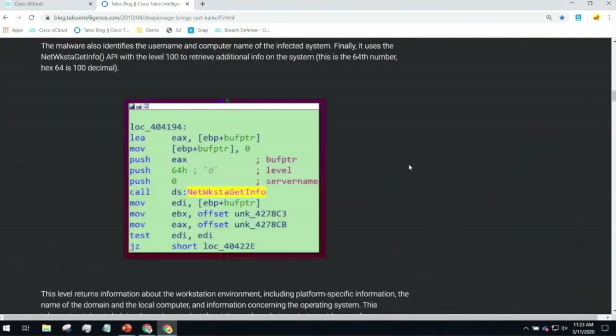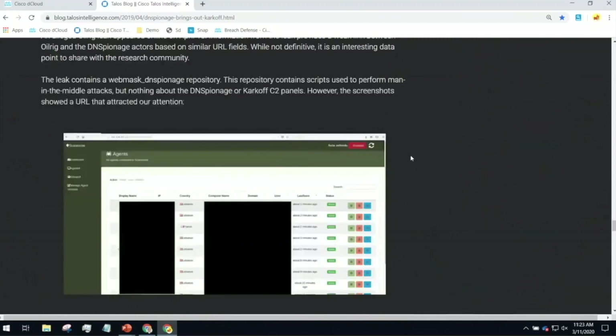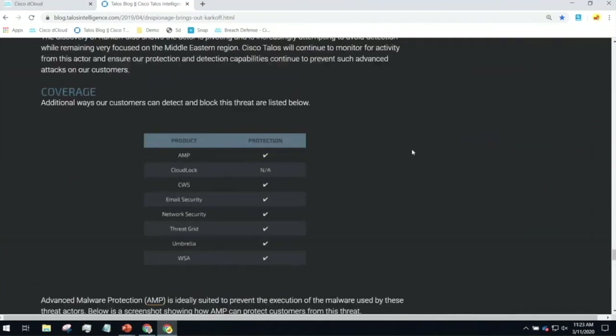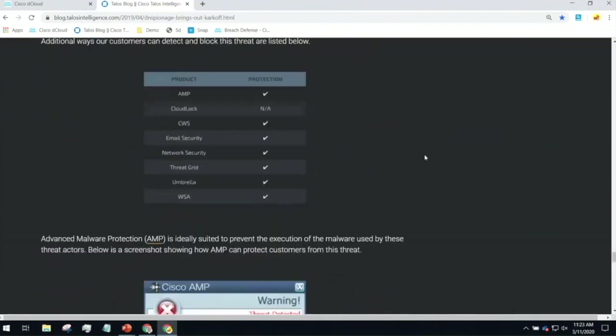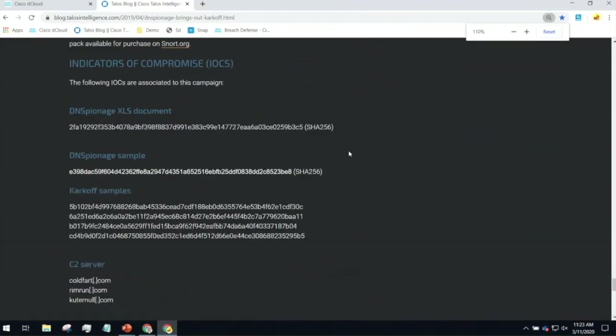Think about how long it would take you to understand exactly what's going on in this particular threat — and you probably have to read multiple blog posts. At the bottom, I've got indications of compromise: file fingerprints I can actually use and take action on. I can go to my network tools and say, have you seen this file across our firewall or web security? I can take that to my endpoint tools and ask, has this file been inside my environment? And on the other side, I've got these domains — so I can go to my network tools and ask, have we seen this domain? That takes a tremendous amount of time and effort.